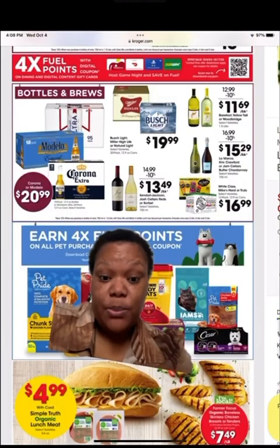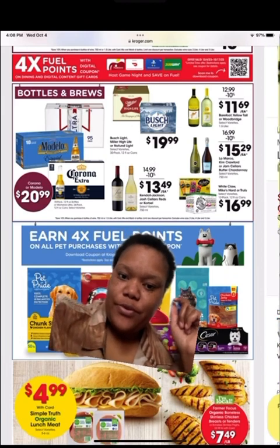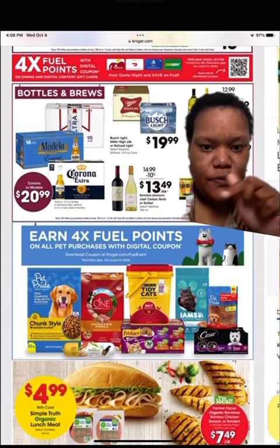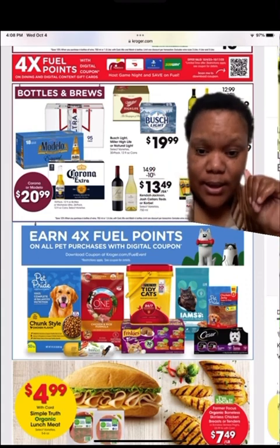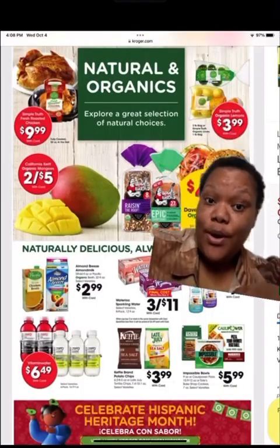They also have a promotion on fuel points on pet items, so check that out.